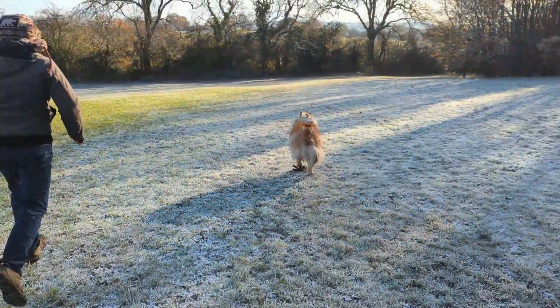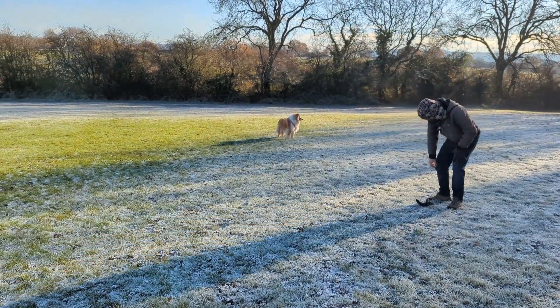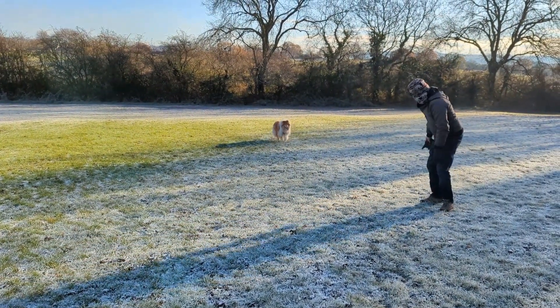Bye-bye. Kai's run off with Scott's glove and promptly drops it.